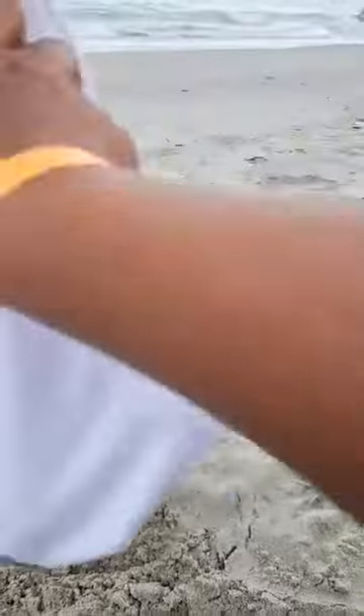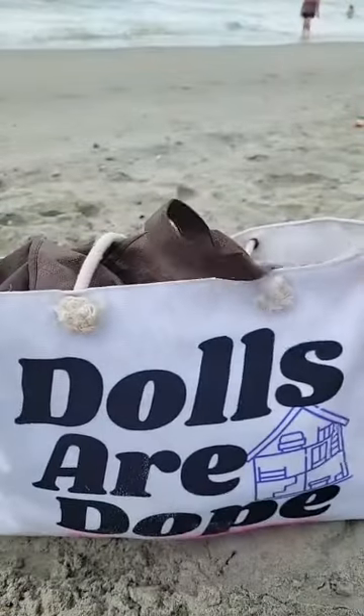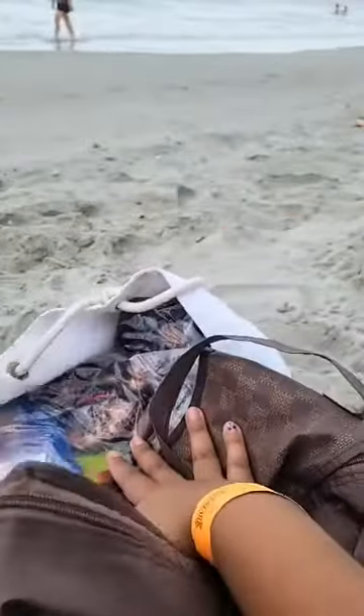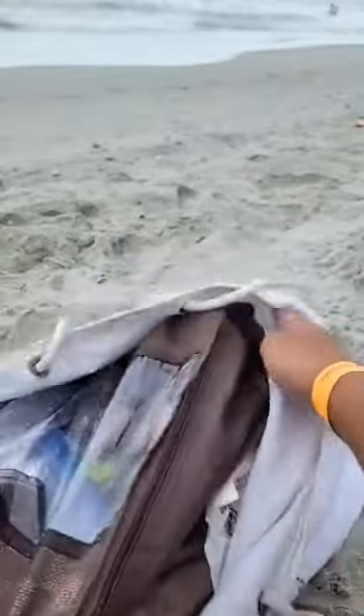Shout out to everyone — hey guys! Here is our doll bag and as you can see it is extremely full. A lot of you guys are always asking me what I have in my doll bag, so now you get to see. Since there's sand here, I put a bag inside of my doll bag so that sand won't get on all of my dolls.